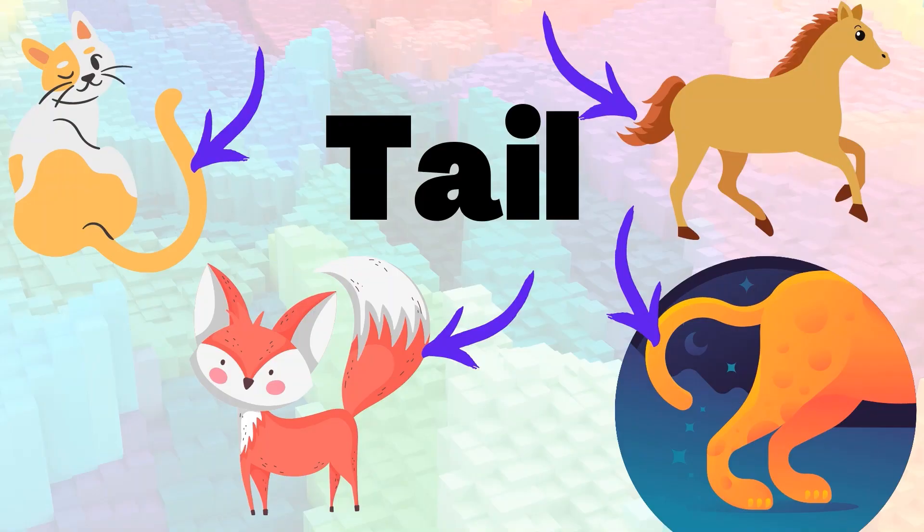Some animals have a tail. The tails can be long, short, curled, thin, or even semi-curled.